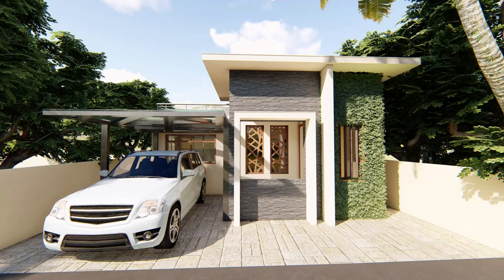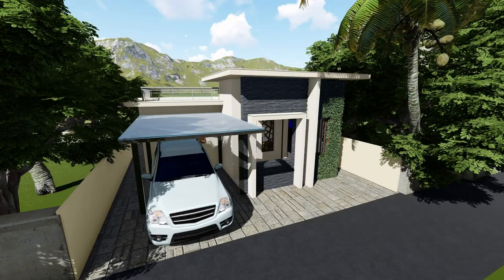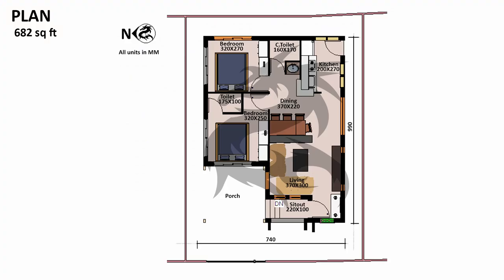setbacks used for plots smaller than 125 square meters are given. A setback of 2 meters is given in the front, 1 meter in the rear, and 0.9 meters in the sides to provide openings.